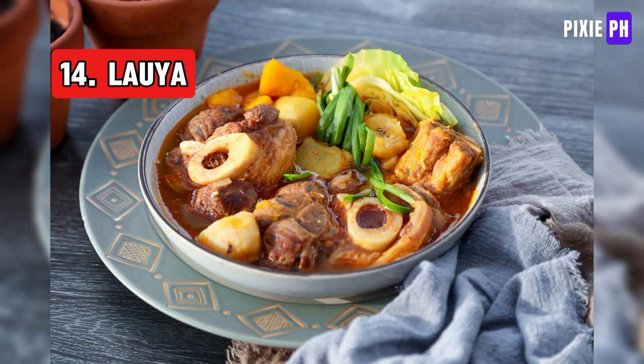Lauya soup is a traditional Filipino dish originating from the Ilocos region. It consists of boiled beef or pork with vegetables such as cabbage, string beans, and corn, seasoned with fish sauce or salt for flavor.